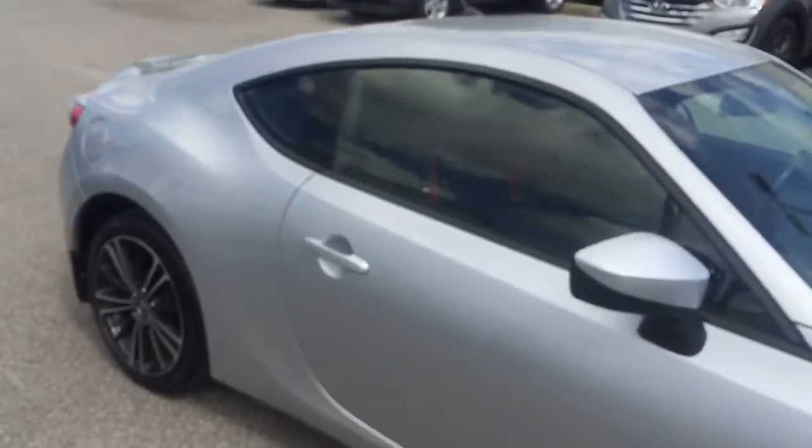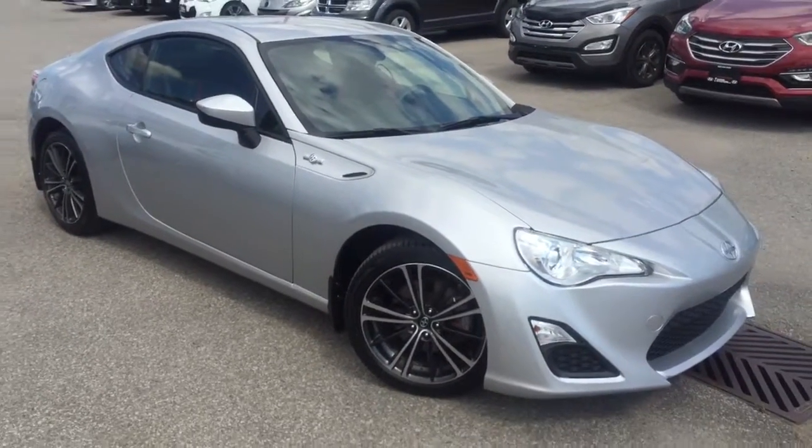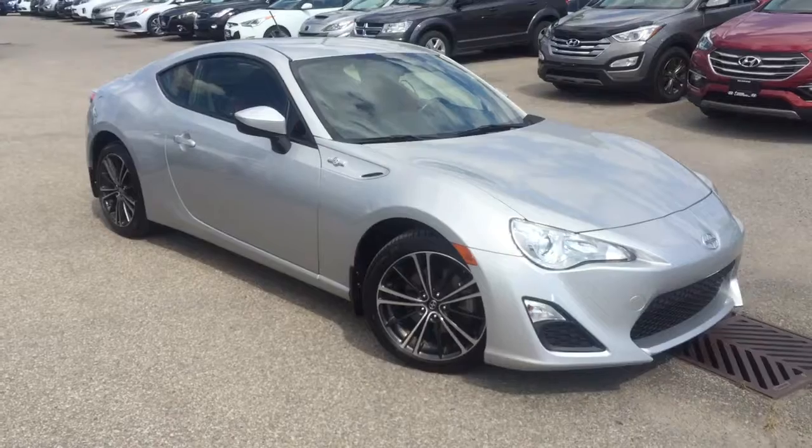You most definitely need to call 401 Dixie Hyundai to book your test drive. Our brilliant sales representatives are right here to answer any questions you may have. Again, this is AJ here at 401 Dixie Hyundai.